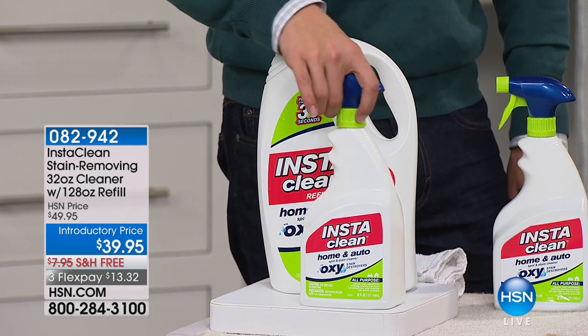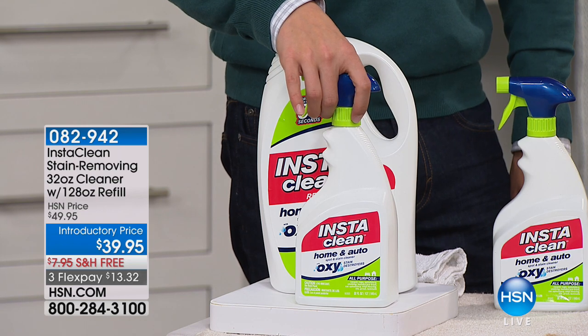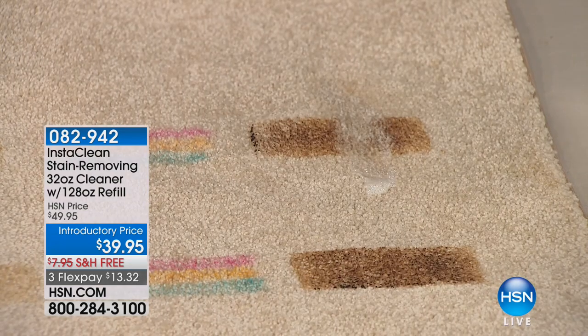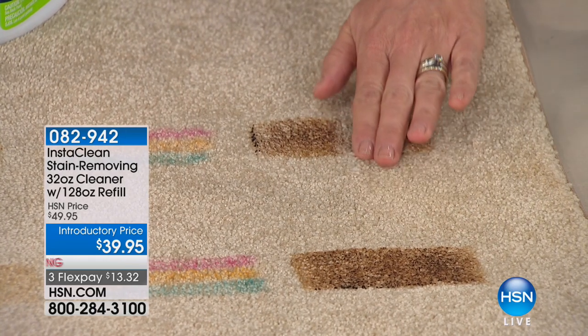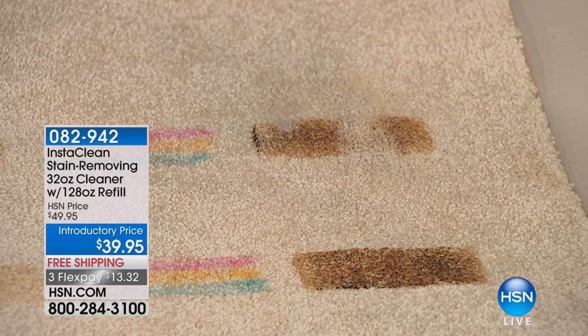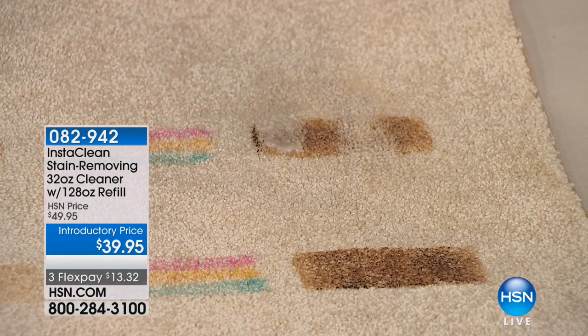What you get today is five bottles worth of InstaClean. This is your full-size starter bottle filled all the way to the top, and then the big giant jug refill is an additional four bottles. So you get five bottles worth to work with.